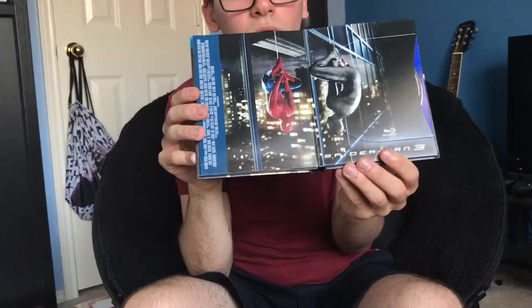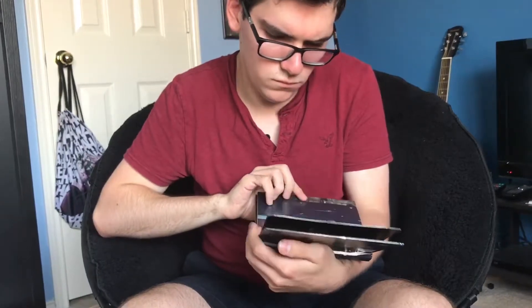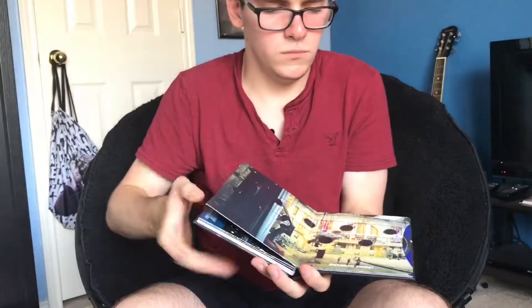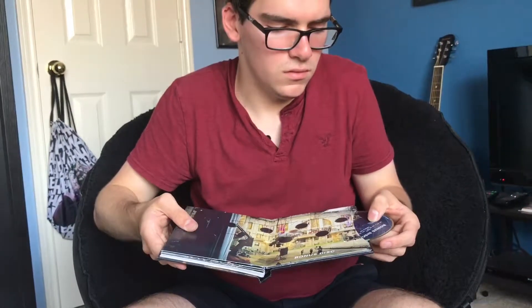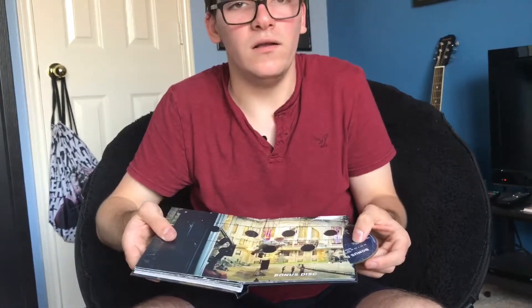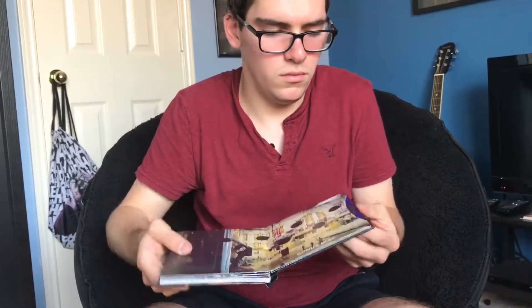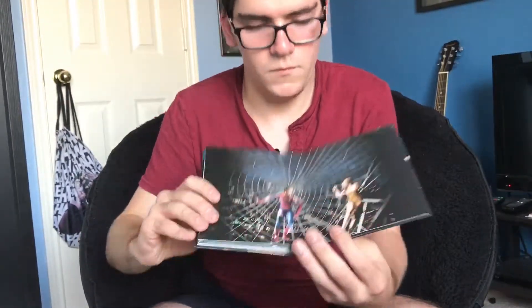There's the disc — black Spider-Man looking through the reflection on the window. Here's the bonus disc, which is the editor's cut of Spider-Man 3. There's a shot from Spider-Man 2.